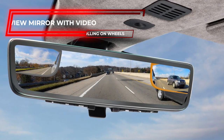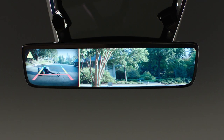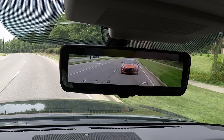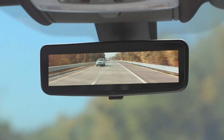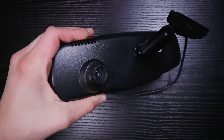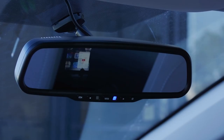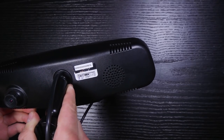A video rear-view mirror addresses a common problem: when your car's interior is packed with cargo that blocks the rear window, the rear-view mirror becomes useless. A video rear-view mirror displays the image behind the vehicle using a camera positioned on the vehicle's back. This type of mirror occupies the exact location and size of a standard mirror, but you can switch between the mirror view and the video setting whenever you wish to use it.